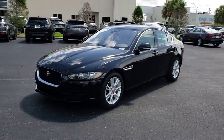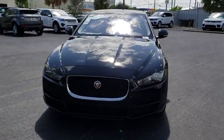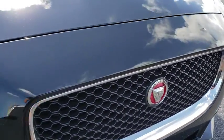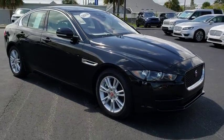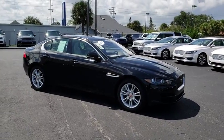2018 Jaguar XE. The Jaguar XE is built to exceed all expectations of a compact luxury sports sedan. The XE combines technology and performance that meet the high level of excellence you come to expect from Jaguar. Its sleek exterior is sure to turn some heads.